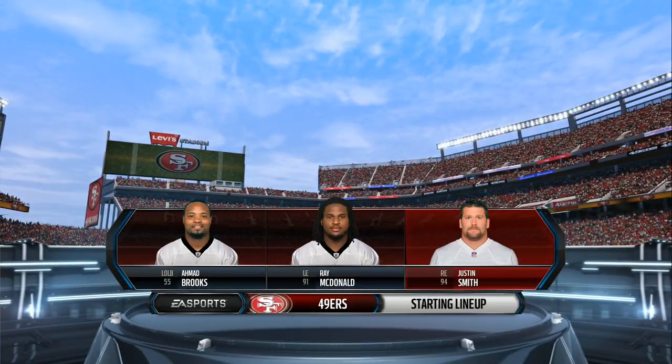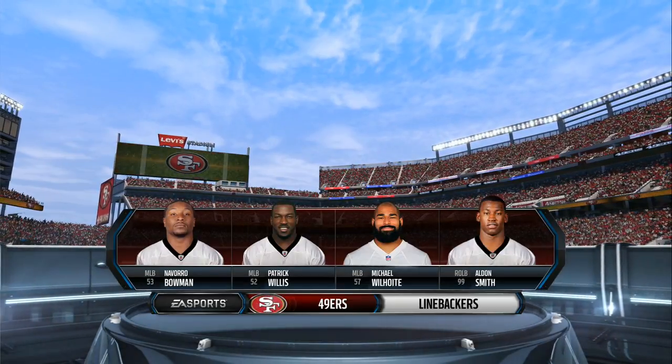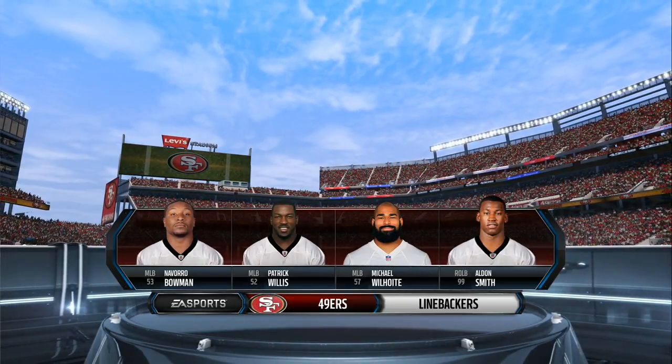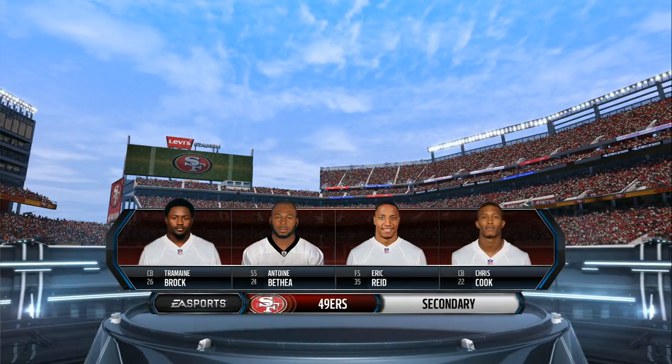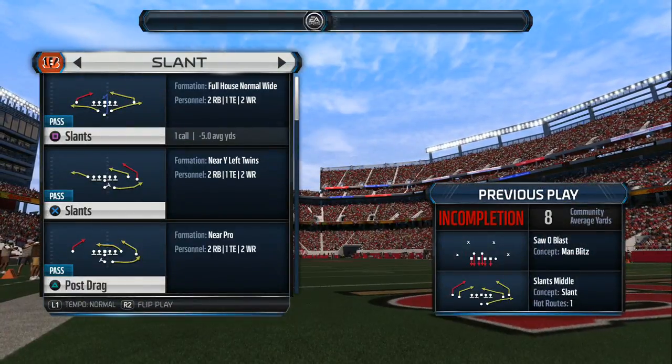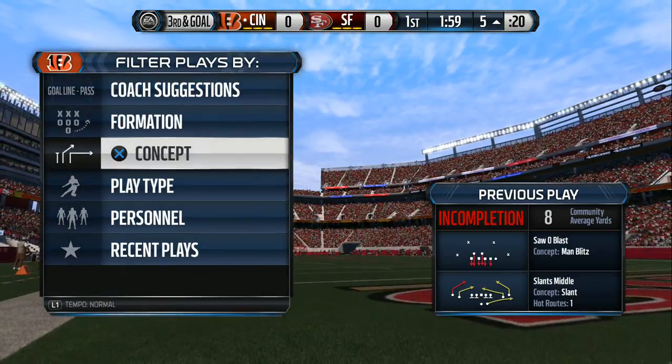Setting the defensive lineups — Justin Smith should be a force in this one as he is every week. He is a hardworking man, there's no doubt about it. Never gives up. In his career he's been a defensive end, defensive tackle, and he does a lot of dirty work for the football team.